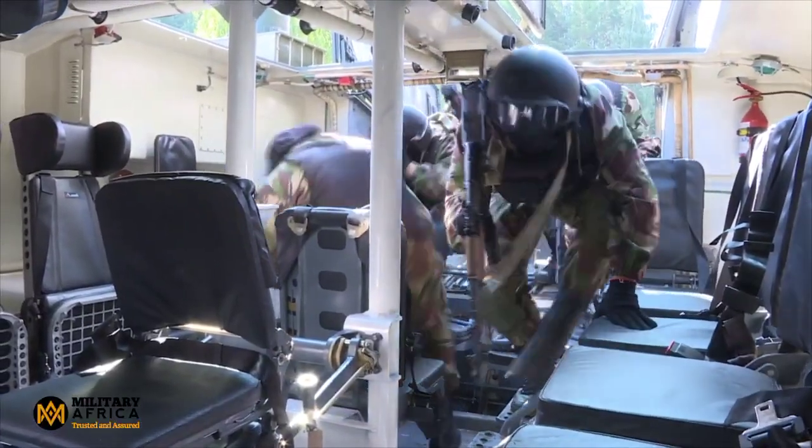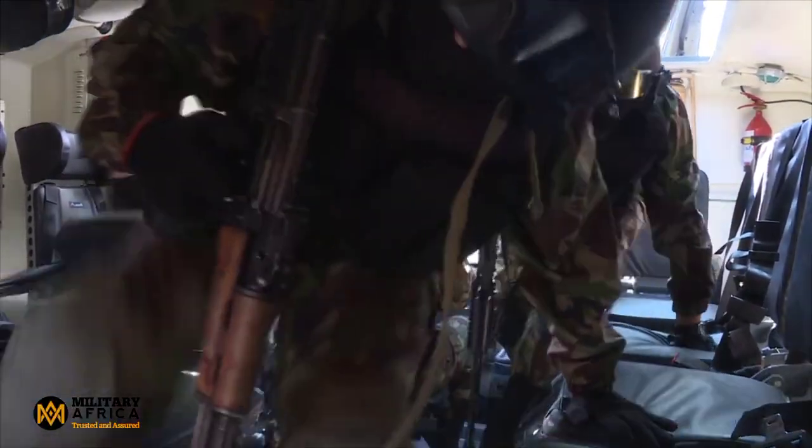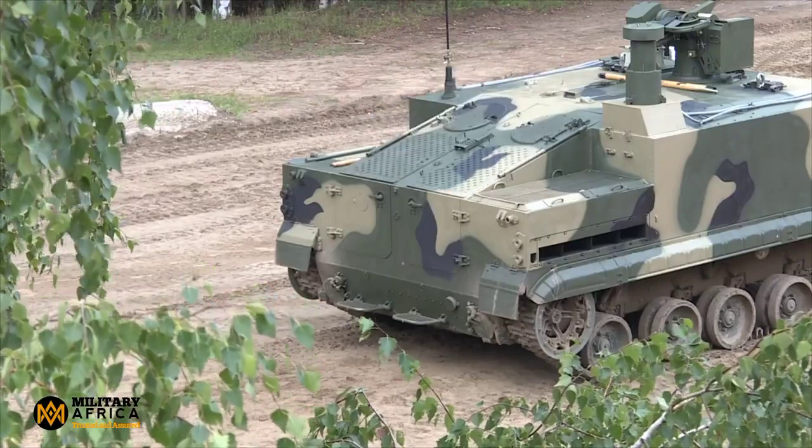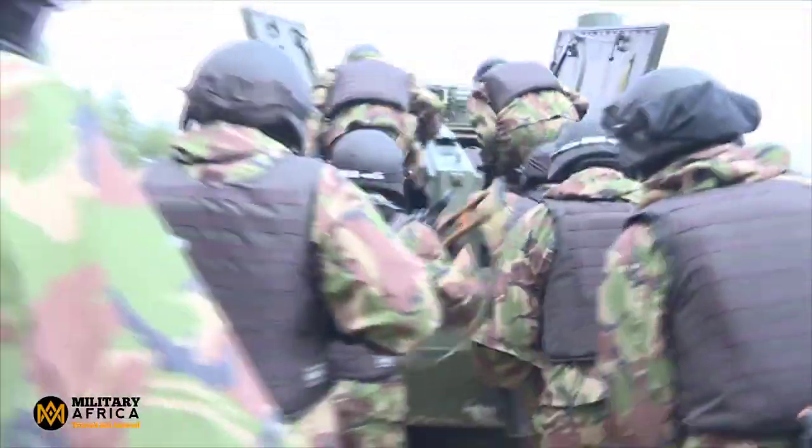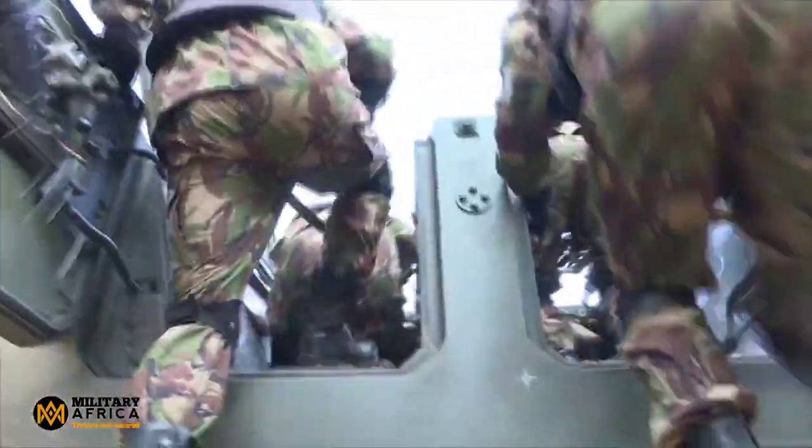Troops inside this APC have some serious backup. Troop safety is paramount and the BT-3F doesn't disappoint. It features specially designed seats fixed to the roof, blast wave absorbing elements, and five-point seat belts. There's also an efficient nuclear biological chemical protection system and a firefighting system.